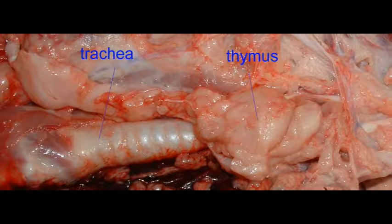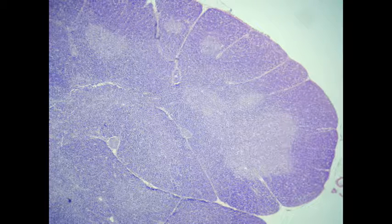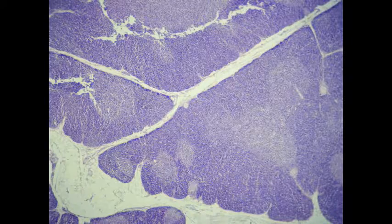The thymus is a bilobed structure, which is located behind the sternum in the mediastinum. The capsule, which surrounds the lobes, then penetrates deeper into the tissue, separating it into lobules.